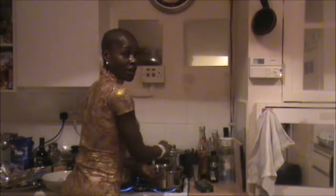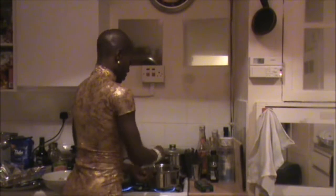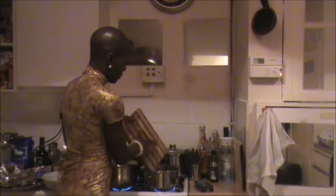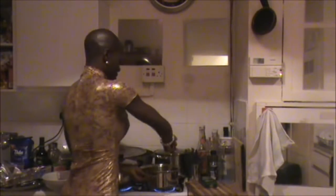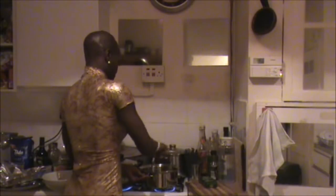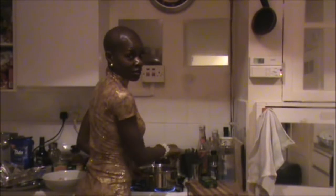I've got my tinned tomatoes, I'm frying up the onions and the garlic, and I'm going to add some whole crushed black pepper. This smells so good.